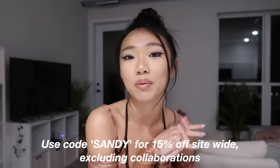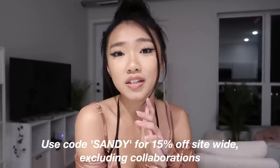My code is 'Sandy' if you guys want to save money at White Fox Boutique. They have so many great pieces, really great quality, and all their pieces are trendy. They also have the White Fox Swim and White Fox Active collections. Right now they're having a $50,000 cash giveaway — link will be down below. They also offer Afterpay for US, New Zealand, and Australian customers, and worldwide express shipping.